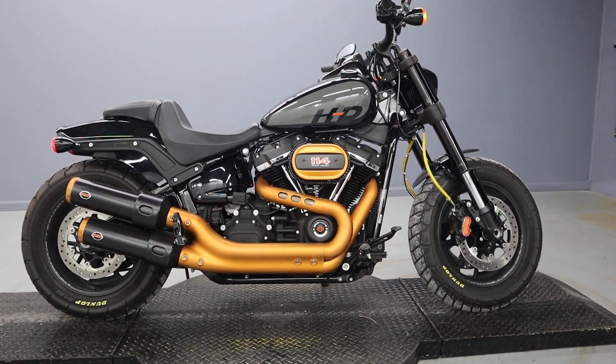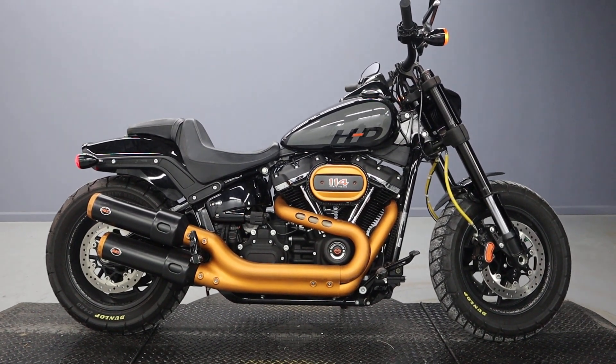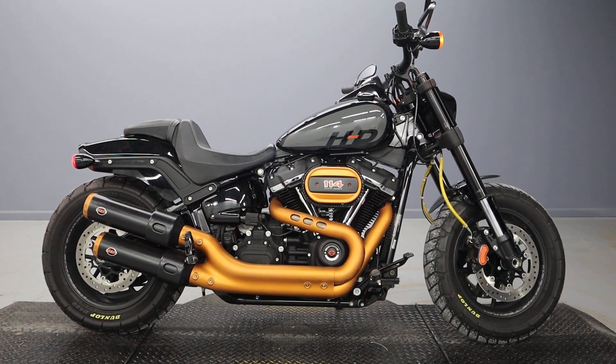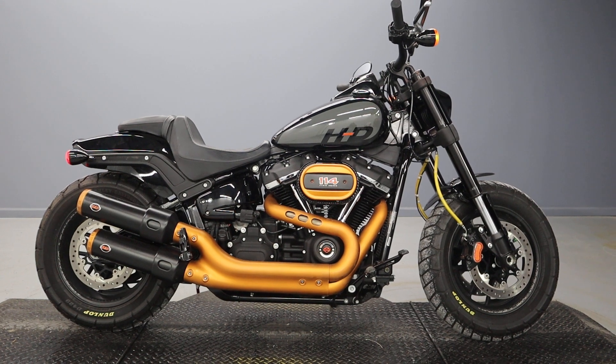Thanks so much for watching. Please subscribe to the channel, like the video, and comment below where you would go with this 2022 FXFBS Fat Bob. Thanks so much.